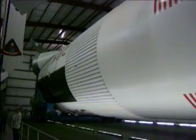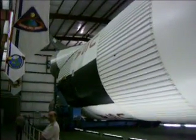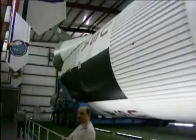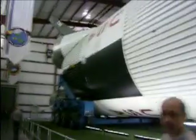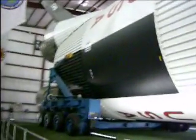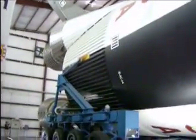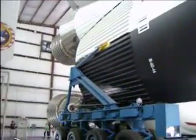We're finally starting to come to the end of the rocket. Almost there. Long walk.